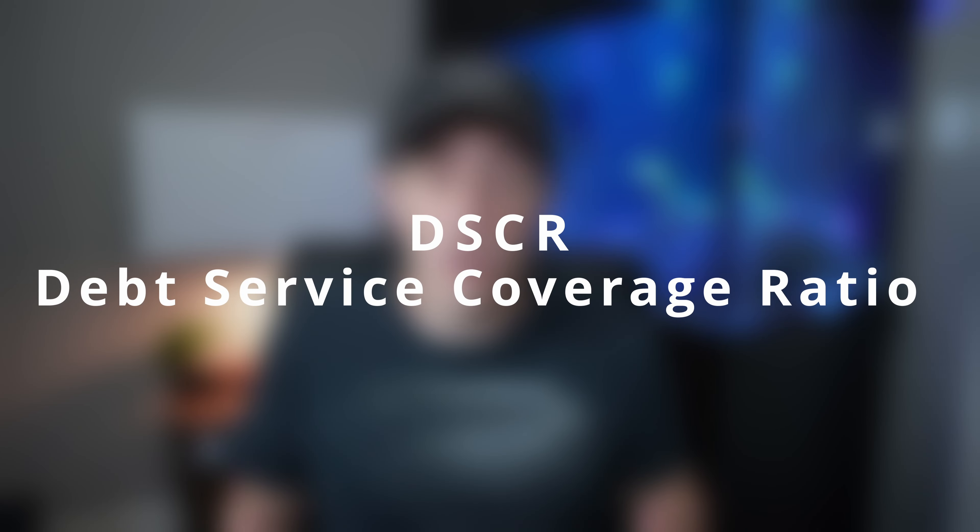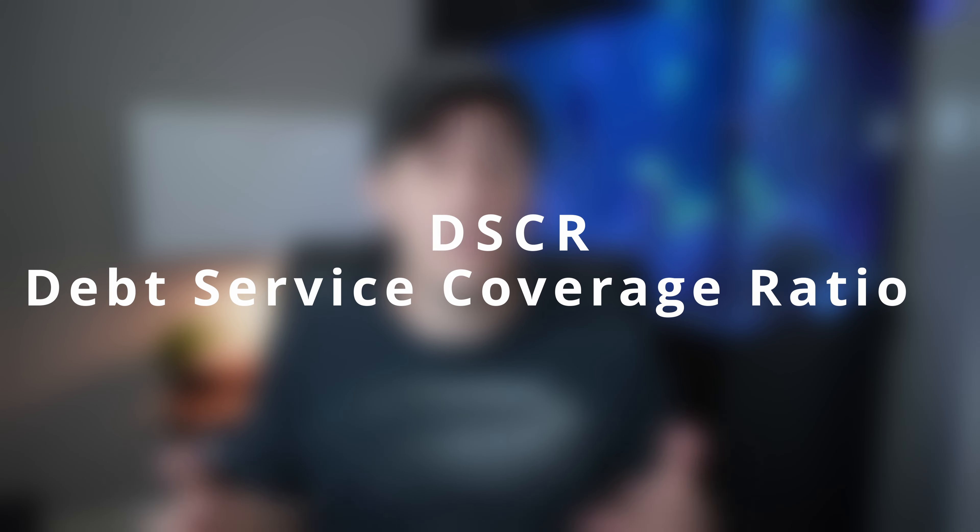They're called DSCR loans, or also known as debt service coverage ratio loans. What is it and how does it differ from a conventional loan? Well, it's actually way more flexible than any other loan type. Its biggest advantage is you really don't need any money, any income, or anything to qualify for these types of loans.